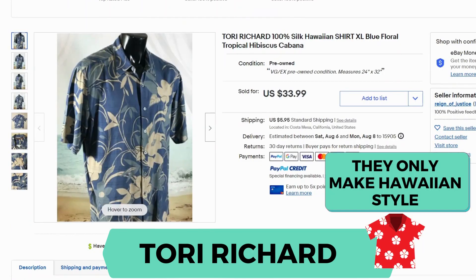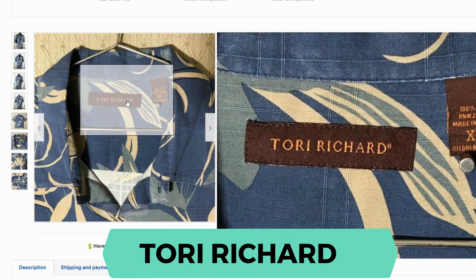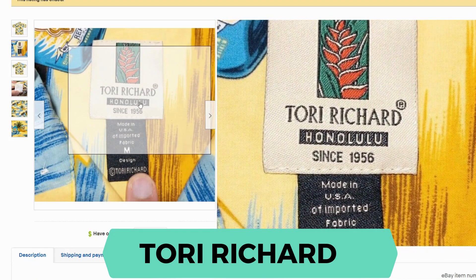This next brand is also a Hawaiian shirt company — Tori Richard. This is a 100% silk Hawaiian shirt. It sold for $33.99 and $5.95 shipping. Here's the label. I did want to show you the other two labels I found in case you see them, as they're a little bit different from each other.